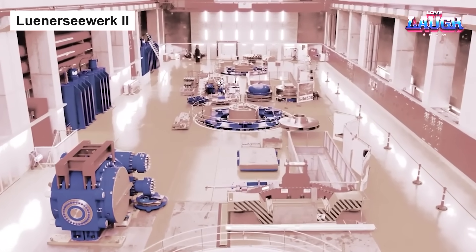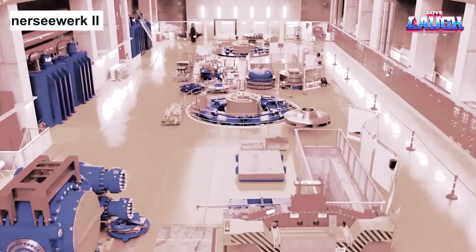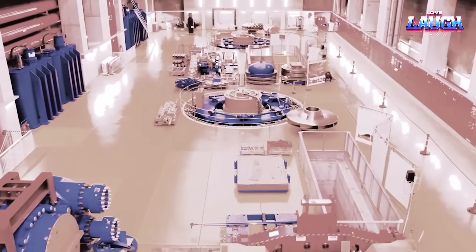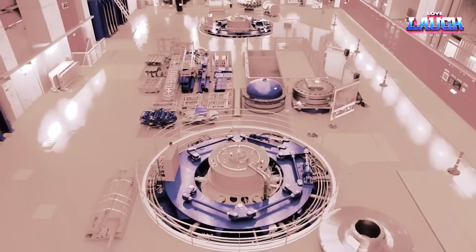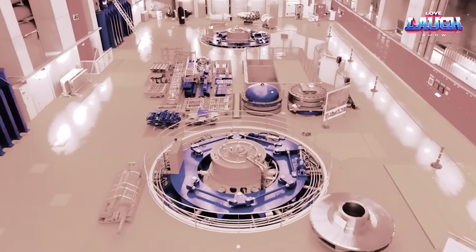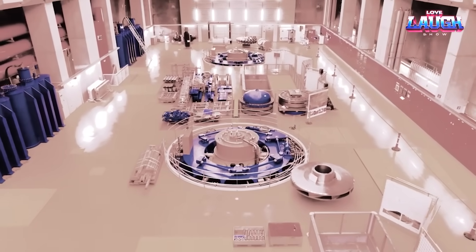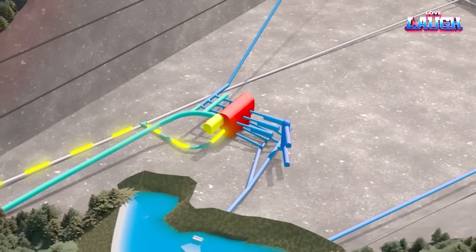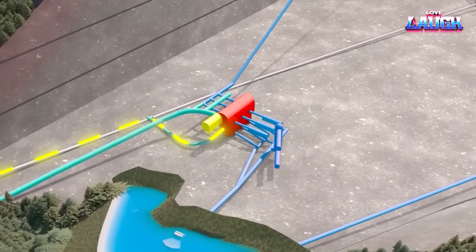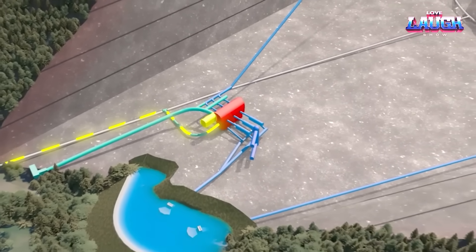From Missouri's Tom Sock, our eco-energy odyssey now takes us across the Atlantic, to the breathtaking Ötztal Alps in Austria, where the future is being forged. Let me introduce you to Lunar Sea Work 2, the largest pumped storage hydroelectric power plant in Austria, currently under construction. Think back to our previous stop — Lunar Sea Work 2 functions similarly, harnessing the power of gravity.